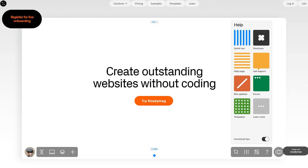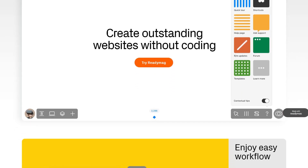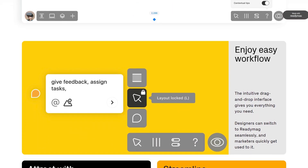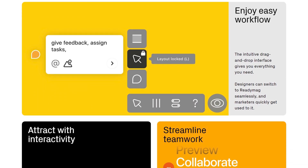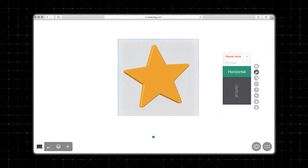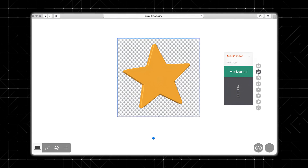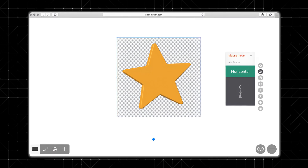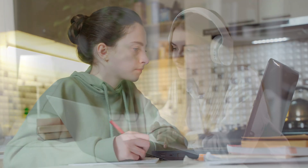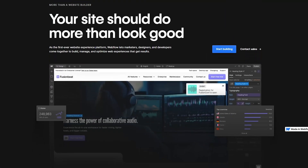So first off, what is Readymag? Readymag is a design-focused website builder created for designers, storytellers, and creatives. It's ideal for building landing pages, portfolios, presentations, and editorial websites with unique custom layouts. What makes Readymag special is its drag-and-drop editor that gives you complete creative freedom — you can place elements anywhere on the page, making it feel more like using a design tool such as Adobe XD or Figma rather than a typical website builder. This platform is perfect if you want design-first projects without writing any code.